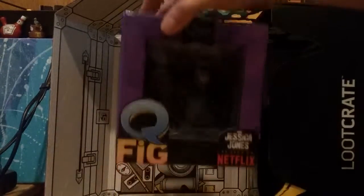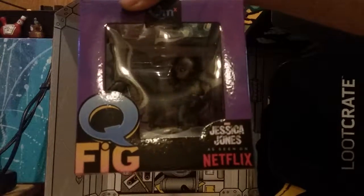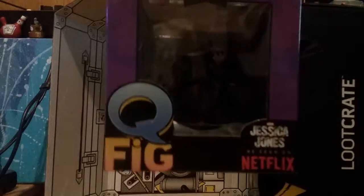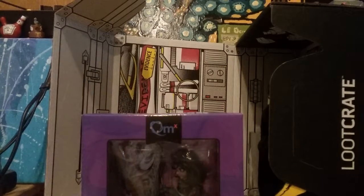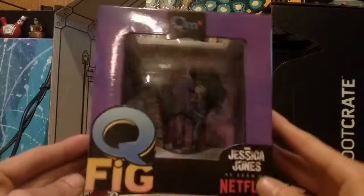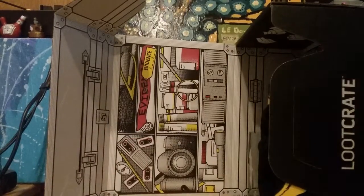We're going to start you off with a figure of Jessica Jones from Netflix. Q-Fig. Can you see that in the light? Let me get more light in here. Q-Fig. And we're back — the power of bright. I have no idea who this is or what this is, but it's Jessica Jones Q-Fig. Awesome. We'll put that to the side for now.